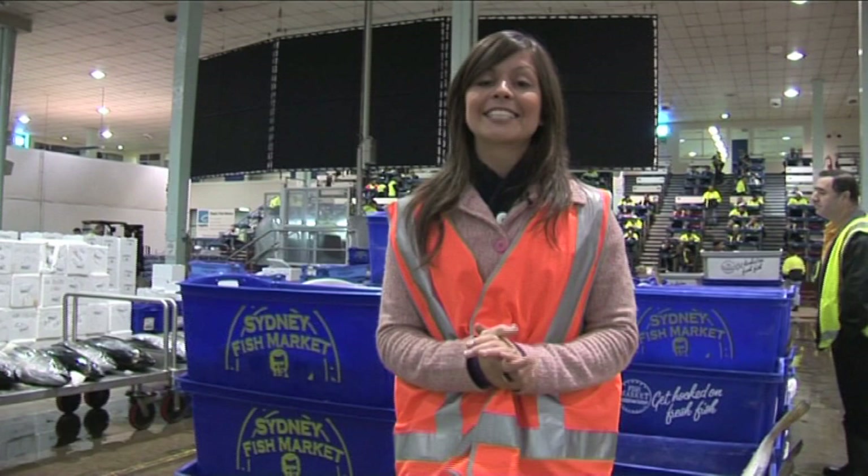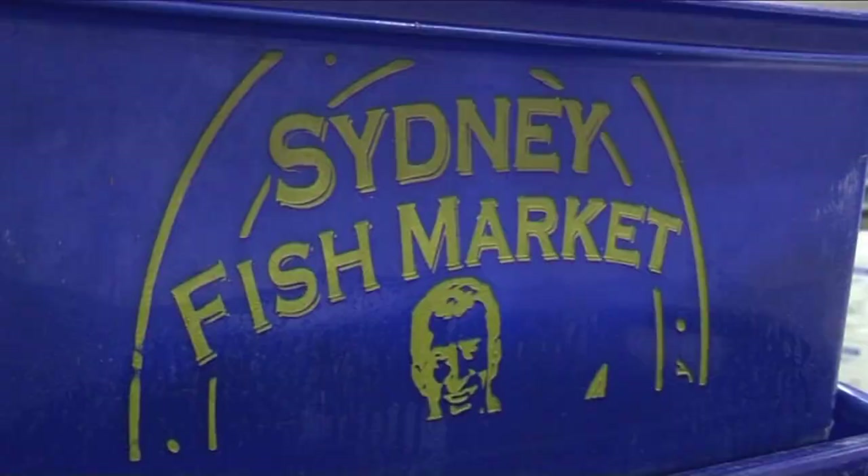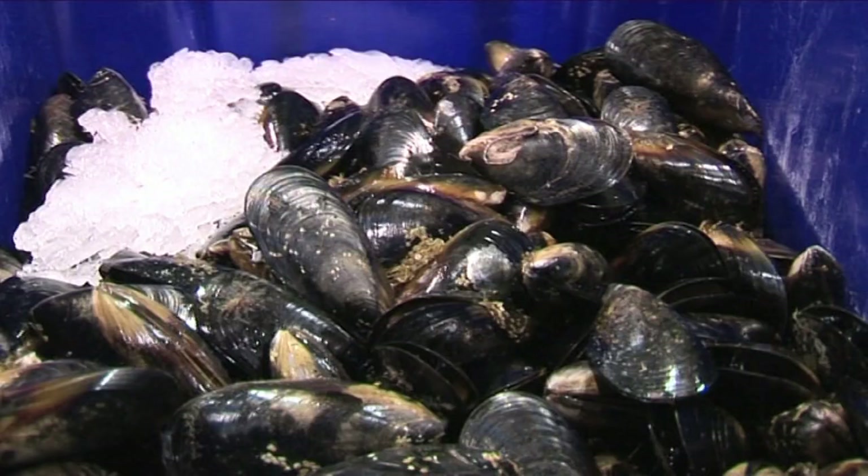It's early, it's really fishy and it's all action here at the Sydney Fish Market in Piemont. It's very fishy in here at the moment, but it's also very full of action and exciting, so tell us a bit about what goes on here in the morning.